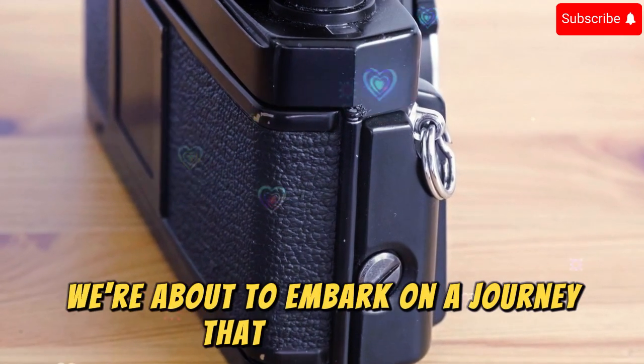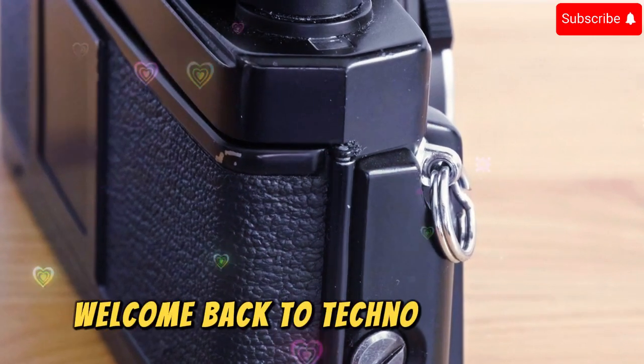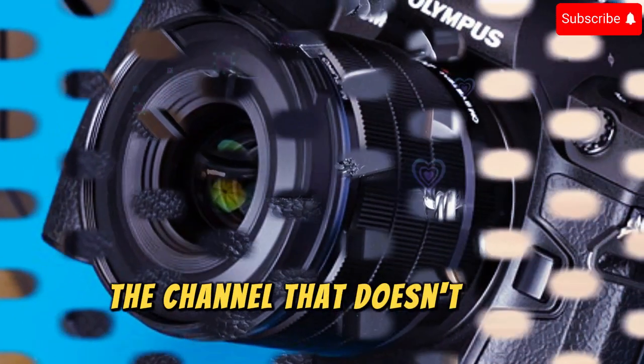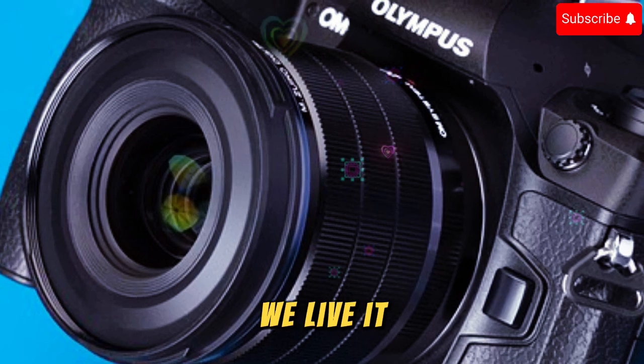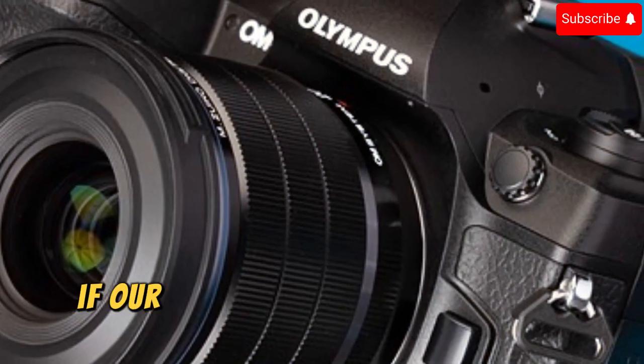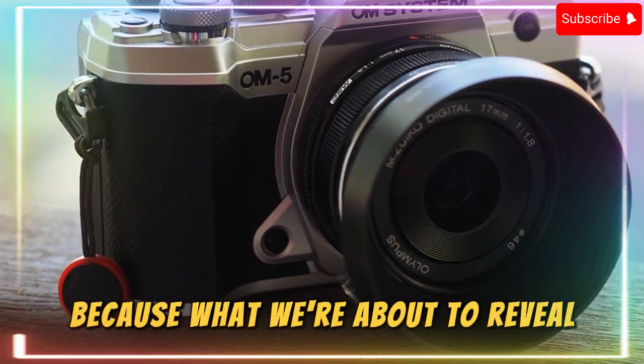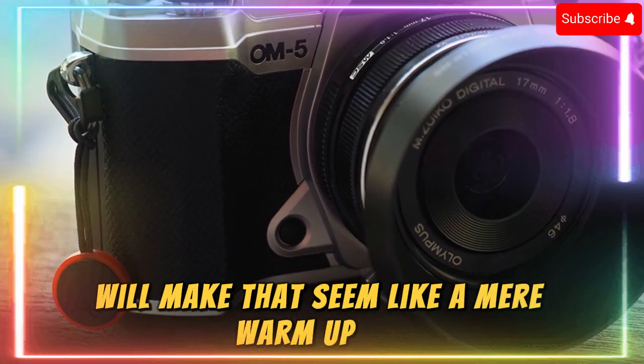We're about to embark on a journey that will redefine your understanding of camera technology. Welcome back to Techno Trend Zone, the channel that doesn't just report on tech — we live it, dissect it, and breathe every microchip and innovation. If our OM5 Mark I breakdown left you awestruck, hold on to your lenses because what we're about to reveal will make that seem like a mere warm-up act.